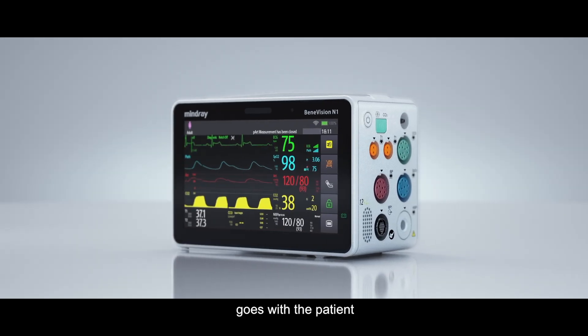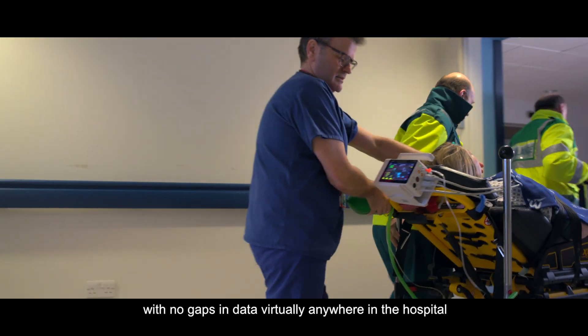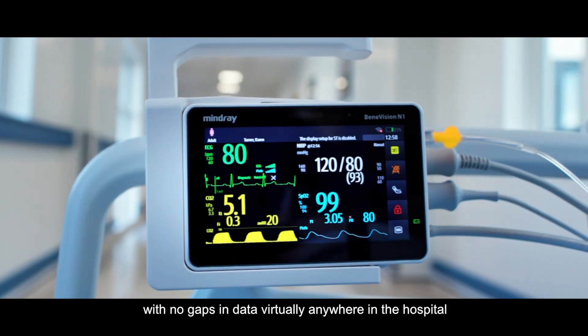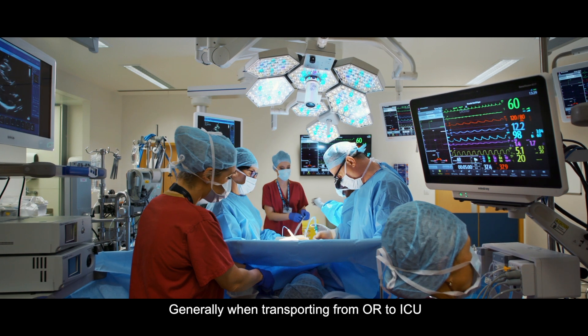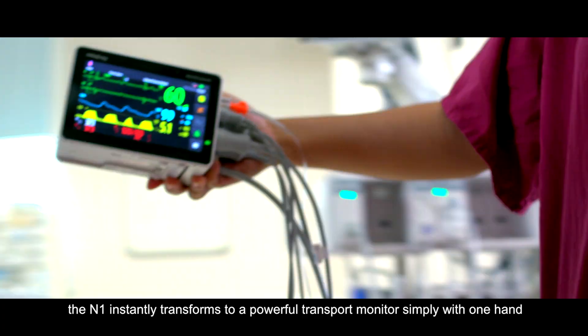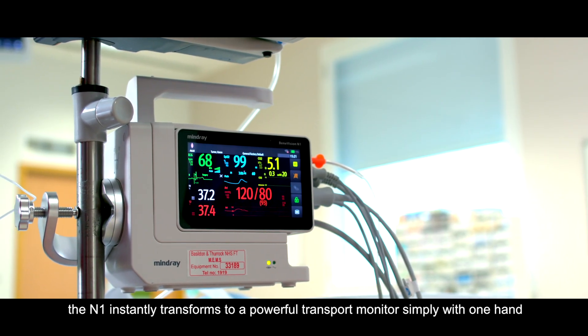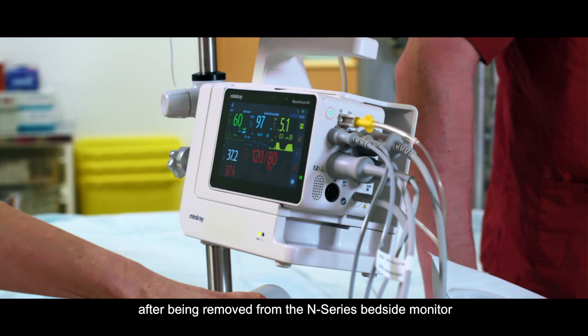Benevision N1 goes with the patient, providing continuous and reliable monitoring with no gaps in data, virtually anywhere in the hospital. When transporting from OR to ICU, the N1 instantly transforms into a powerful transport monitor simply with one hand, after being removed from the N-Series bedside monitor.